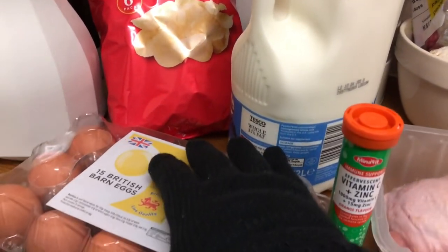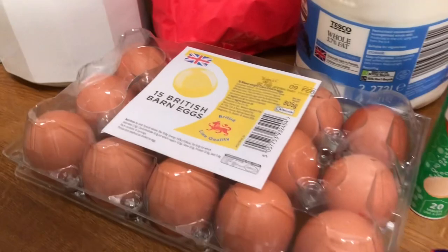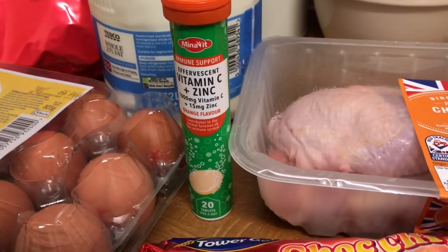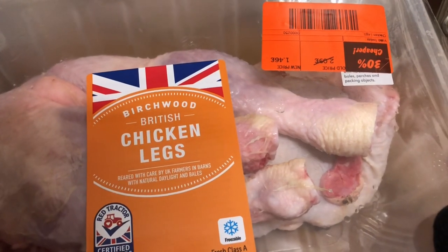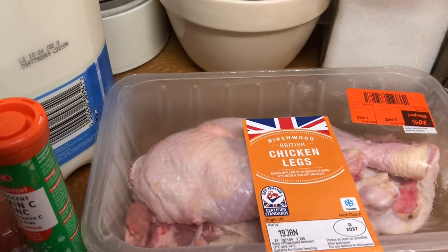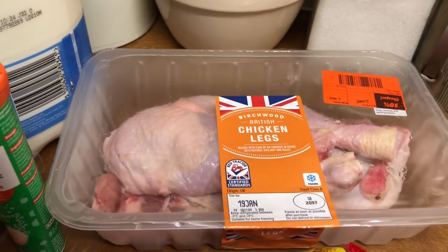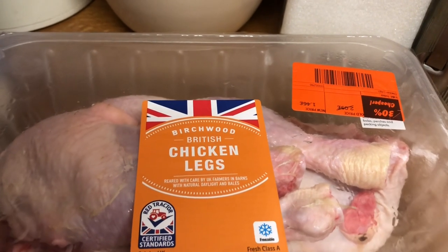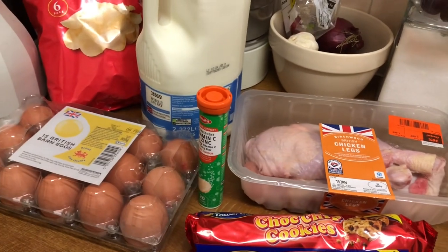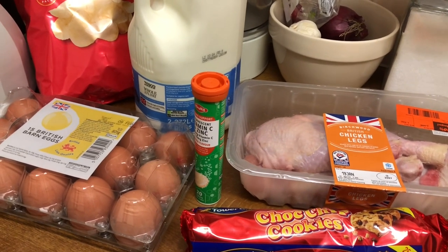Tuesday the 17th. I called at Tesco's and then went on to Lidl. I got some salted crisps, some milk, 15 eggs, some vitamin C effervescent pills, just some chocolate chip cookies, and I got these chicken legs — those worked out at, with 30% off, £1.46. The other day I bought just the four chicken thighs, already roasted, for £1.48, but I didn't want to cook that day. With those chicken legs I shall be putting the oven on and making full use of the oven. All in all I spent £8.20 on those, and then with the hats and the gloves, it works out that I've spent £13.50 today.